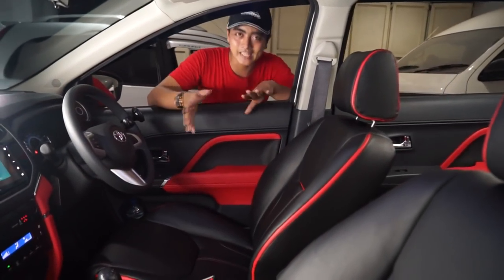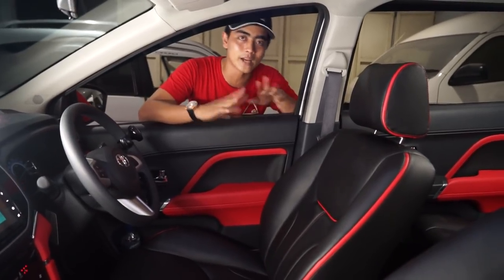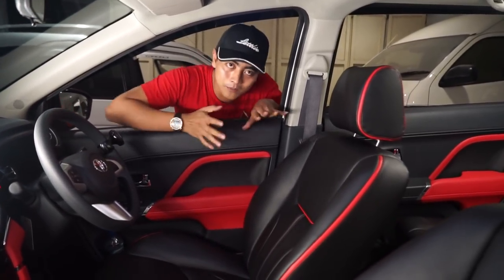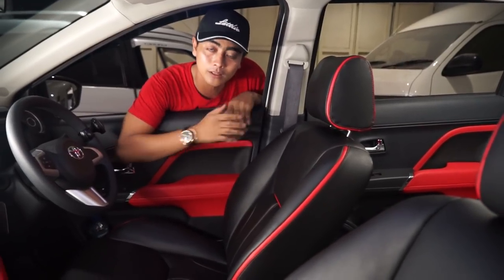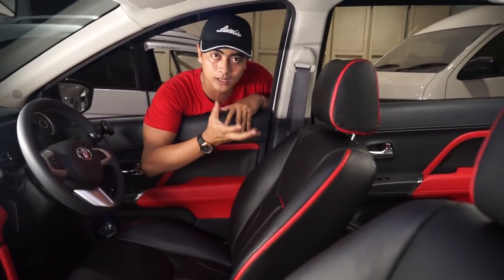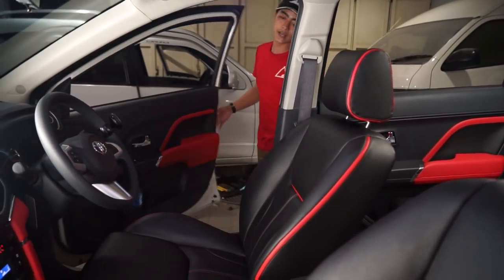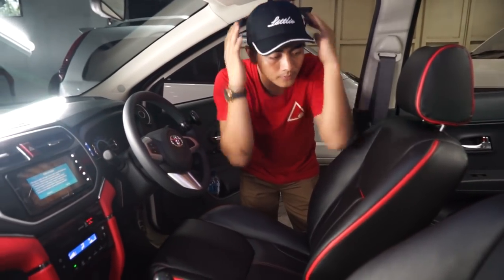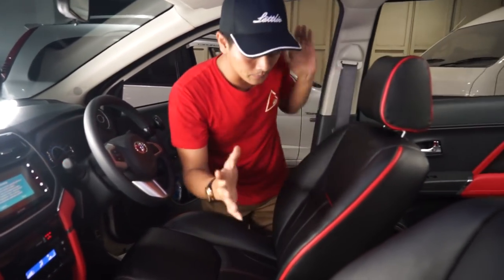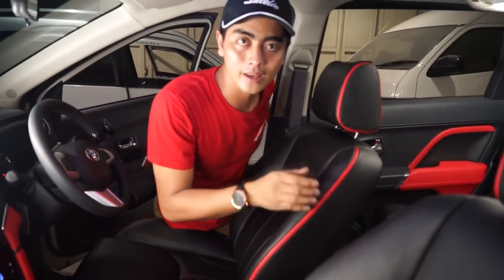Nah guys, kita setiap hari mungkin ada pengerjaan Toyota Rush di tahun 2018-2019. Jangan bosen ya guys, karena kita emang lagi boomingnya mobil Toyota Rush ini. Lagi di pasar market Indonesia itu sangat bagus banget, dimana semuanya sudah dikerjakan oleh tim Classical Interior.